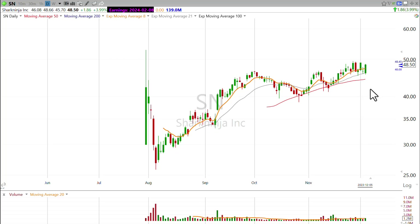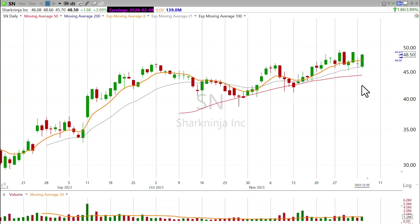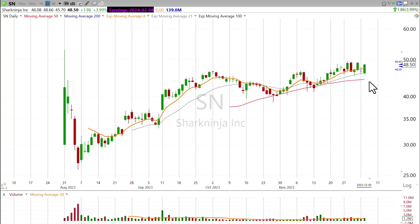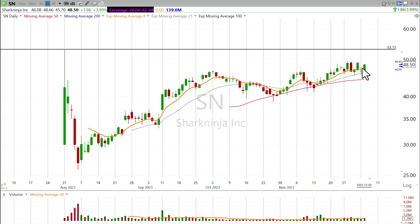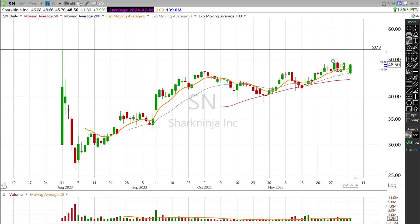Now here in December, we're just kind of going sideways along these key moving averages. It's above the 50-day, it's holding the 21-day, and it's actually quite near its IPO enthusiasm high of around 53 bucks. That price is a bit extended above the 8-day exponential, and typically I like to buy closer to the moving averages, but I can see a little bit of a flag pivot here.